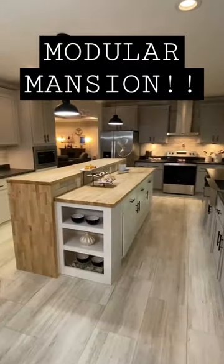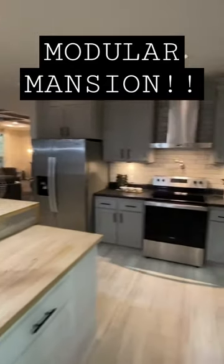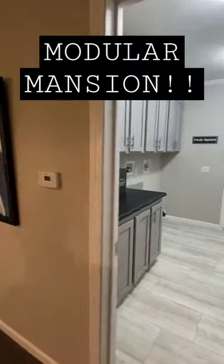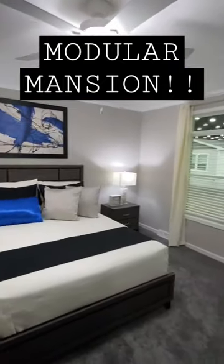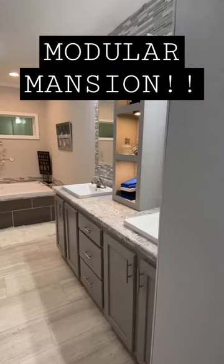This is a shorter tour. If you want to see the full in-depth tour with all the information, the link is in the description. Look at this area right here — look how wide that family room slash den is. Head down here to the main bedroom. The main bath is phenomenal as well — double sinks.